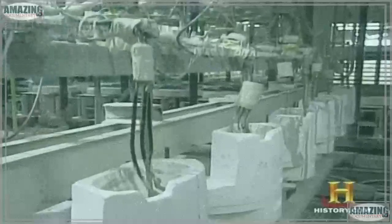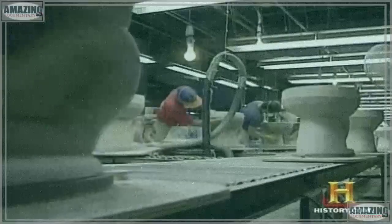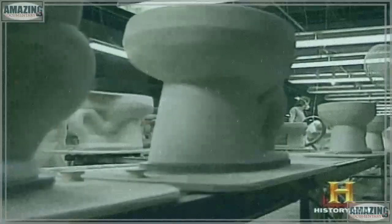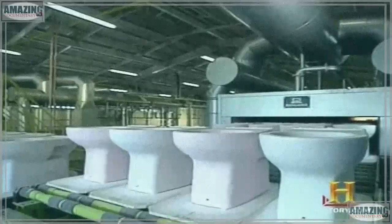Each and every toilet begins as a liquid clay mixture called slip. The slip is poured into molds and allowed to harden. Once removed from the mold, the toilet's clay surface must be smoothed out by hand — any imperfection will be plainly visible in the finished product. Next, robotic arms spray the toilet body with glazed paint, and it's baked for 36 hours inside a huge industrial kiln. After the toilet is removed from the kiln, it exhibits the familiar porcelain veneer.